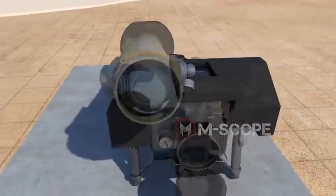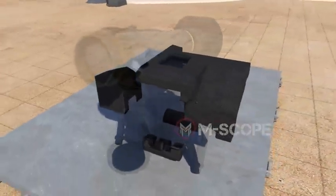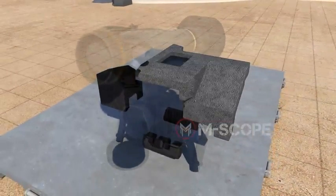Shock absorbers protect the device from exterior shock by surrounding the body. The shock absorbers on the upper side protect the gunner's face.